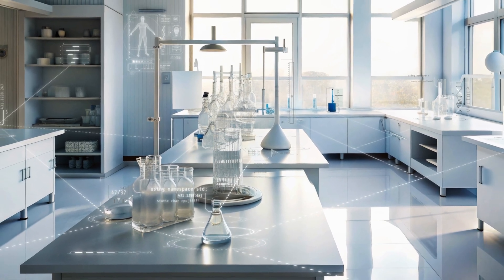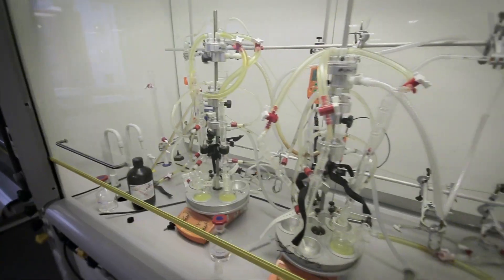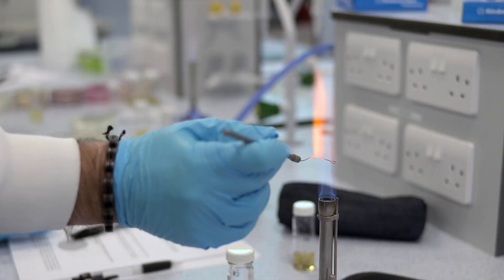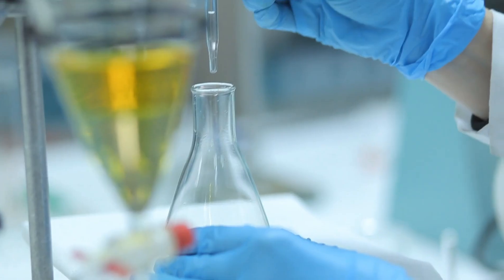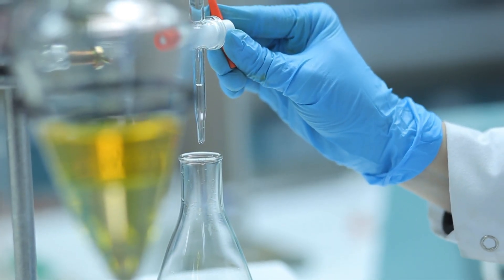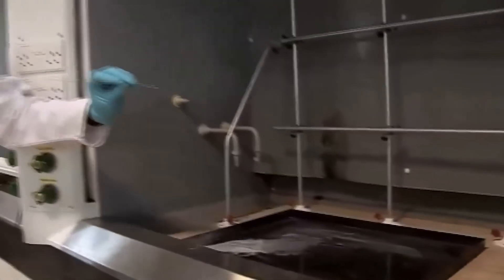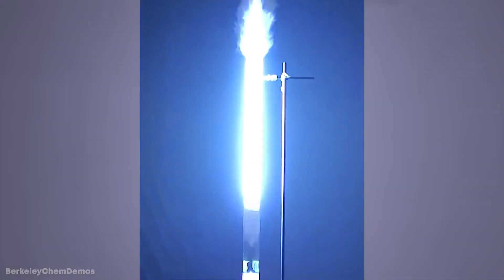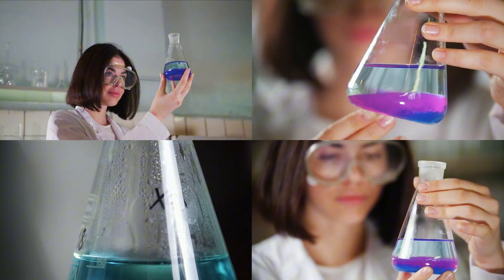In science labs around the world, some materials are so dangerous that even a tiny amount must be handled with robotic arms behind thick glass. These aren't props from a movie — they are real elements that can kill in ways most of us can hardly imagine. But what exactly makes certain elements so deadly, and why do scientists still risk working with them? Let's explore the truth.